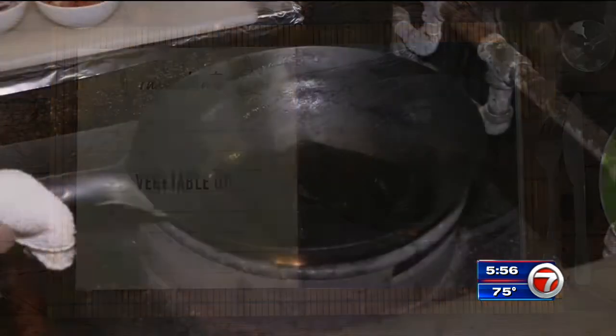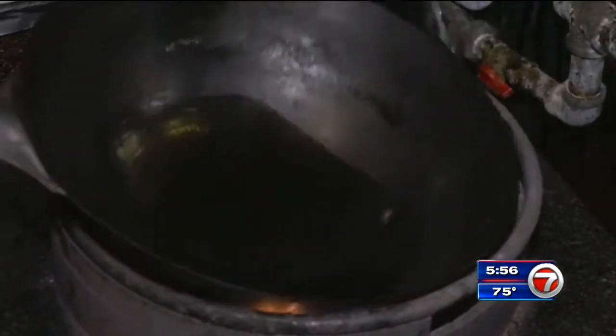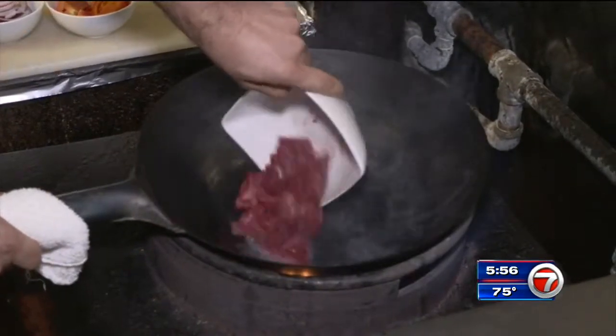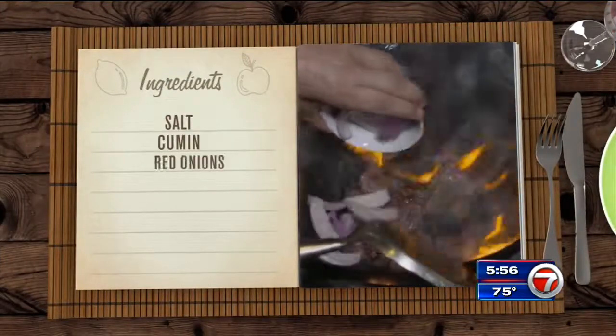Chef starts by adding vegetable oil to a wok over high heat. If you don't have a wok, you can use whatever kind of deep pan you have. The secret to this particular dish is temperature — we want it really hot. When the oil begins to smoke, add strips of beef tenderloin and let it sear for a few seconds, then add salt and cumin.